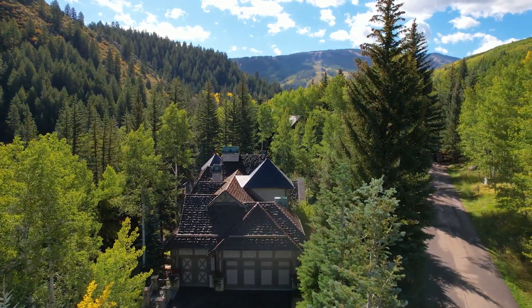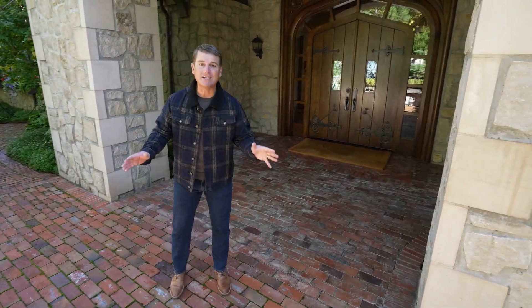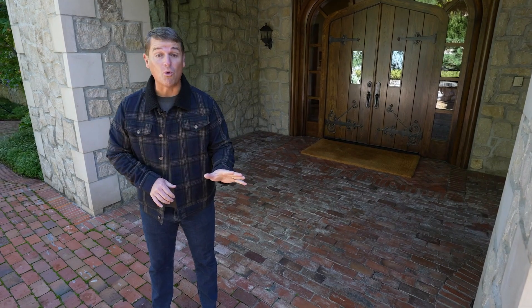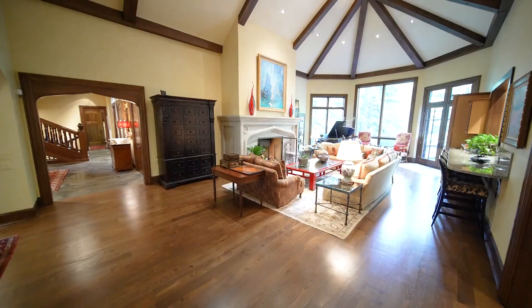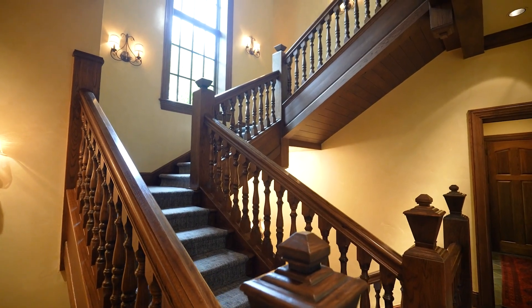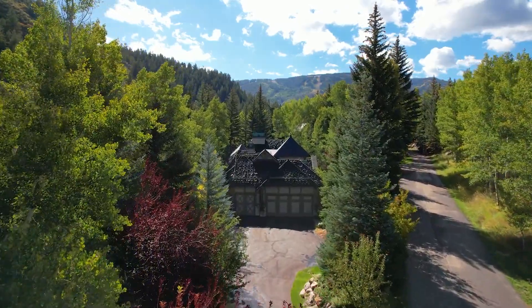Hidden in the trees in one of the top resorts in North America, one of the most exclusive and private estates in the entire Vail Valley — it's never been on the market before until now. More than 8,000 square feet, classic Tudor charm with top-of-the-line finishes, all on one of Beaver Creek's most private home sites. What's truly amazing is you feel like you're in the middle of nowhere, but in fact you're in the heart of everything.